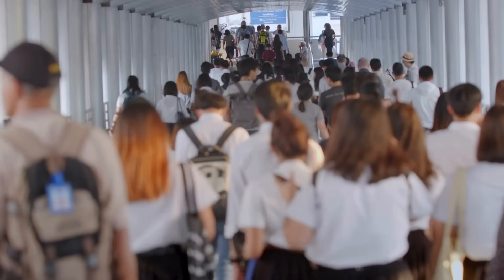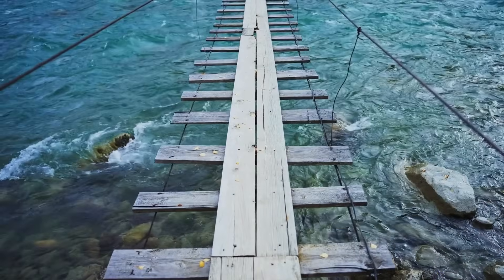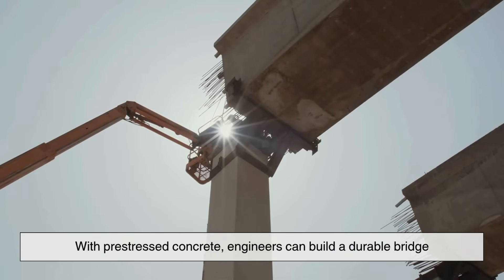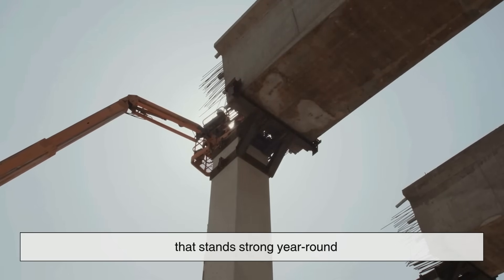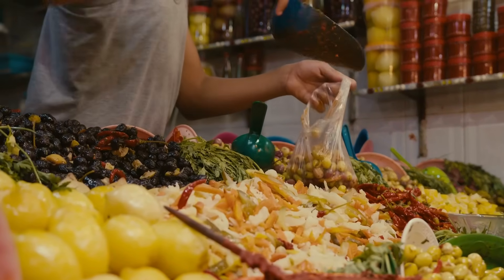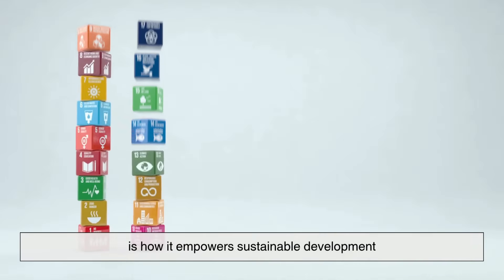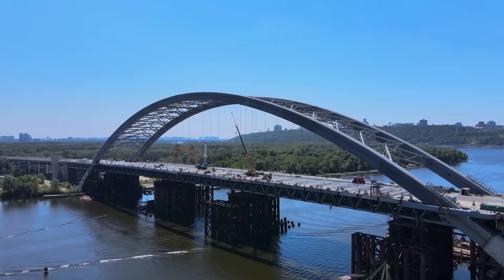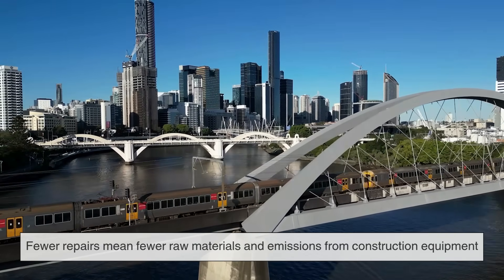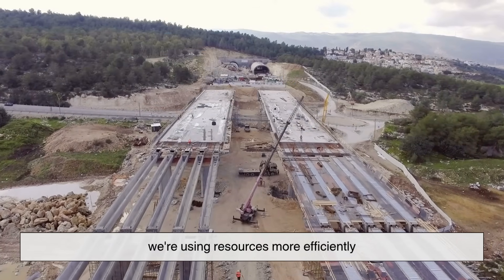But beyond the technical side, there's a human story too. Imagine a remote village that was once cut off during the rainy season because rivers swelled and old wooden bridges washed away. With pre-stressed concrete, engineers can build a durable bridge that stands strong year-round, connecting that village to schools, hospitals, and markets. In fact, one of the most exciting aspects of pre-stressed concrete is how it empowers sustainable development. Longer-lasting structures mean less waste, fewer repairs mean fewer raw materials and emissions, and since pre-stressed bridges require less material for the same or greater strength, we're using resources more efficiently.